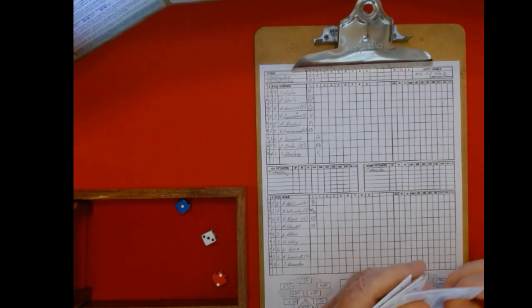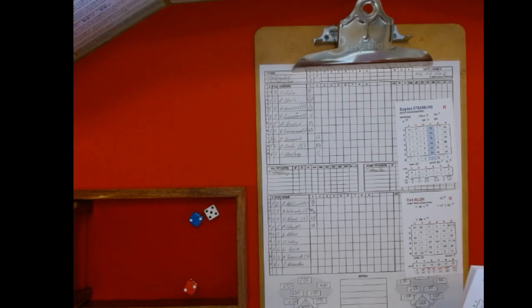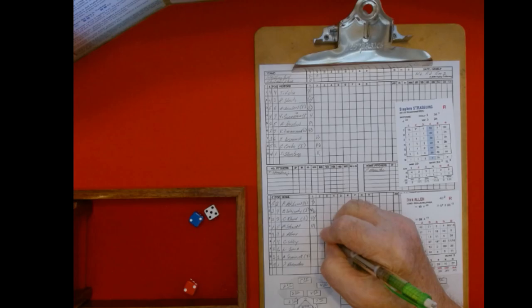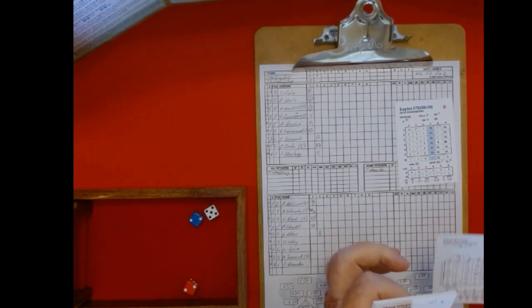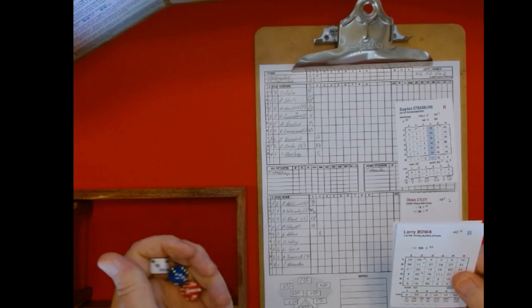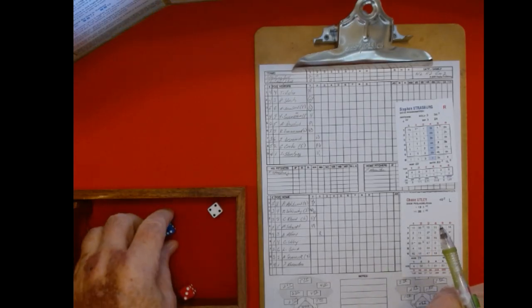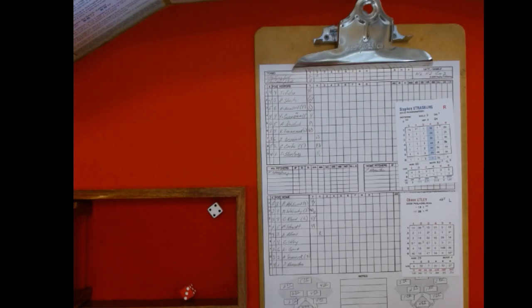On to the bottom of the second, Strasburg faces Dick Allen, a power-hitting first baseman today. Two, five is a three, and two is one — that's a strikeout. Chase Utley: three, four, 57 — 60 on the three chart. We got to roll one die — even is a rare play chart, odd uses the play result above. It is even. Use the play result for 53 through 57: pitcher tries to retire the batter of his choice.